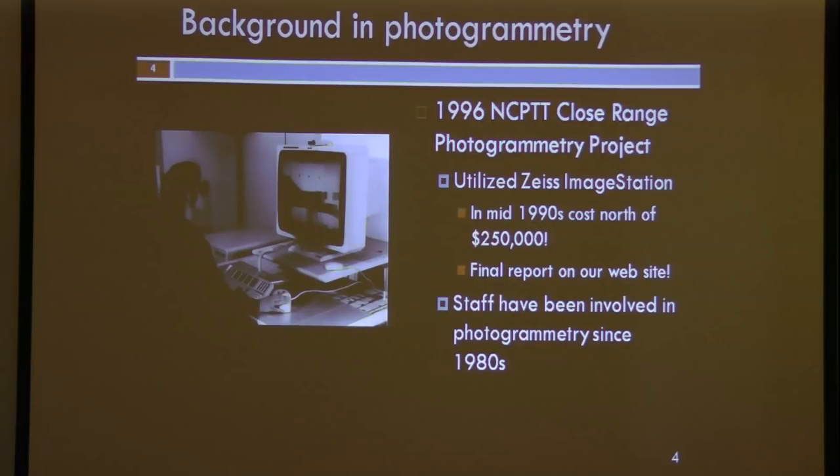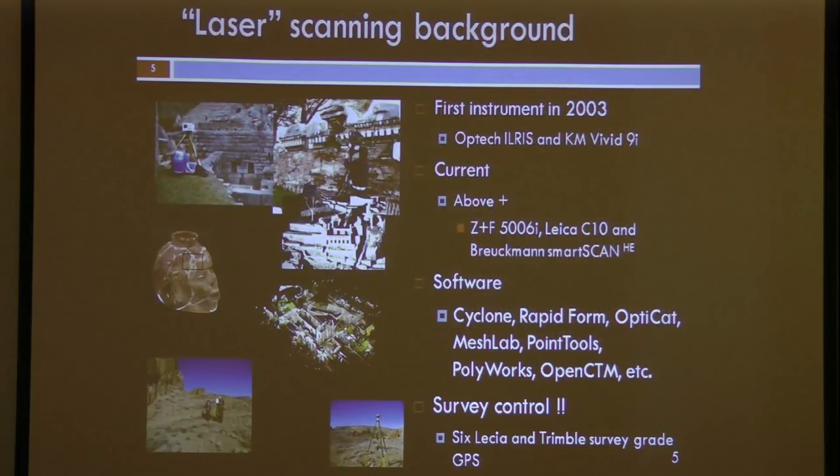Going back to our background in photogrammetry: in 1996 we received an NCPTT grant to do close-range photogrammetry, which back then was not quite the easy task it is today. We were actually modifying a Leica — then Zeiss — image station used for aerial photogrammetry for close-range photogrammetry. In terms of our scanning background, our first instrument was purchased in 2003. It was an OPTEC ILRIS.